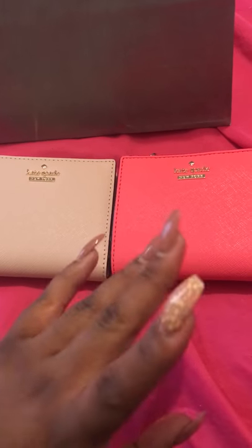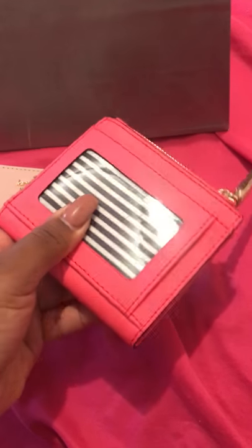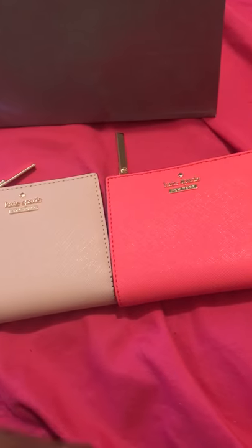These are the Kate Spade Adeline wallets and they are in Saffiano leather — I think that's how you say it. I really like these wallets and I feel like $88 is a good price point, especially for a leather wallet. That's it, bye guys!